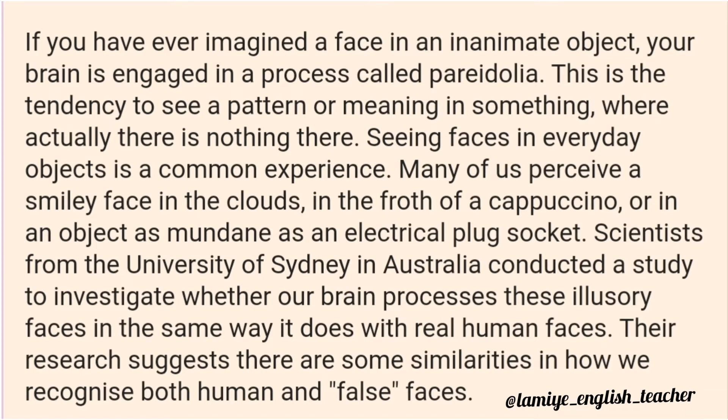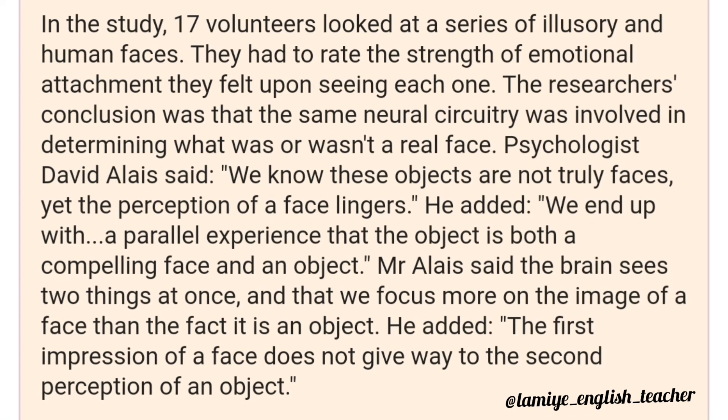Scientists from the University of Sydney in Australia conducted a study to investigate whether our brain processes these illusory faces in the same way it does with real human faces. Their research suggests there are some similarities in how we recognise both human and false faces. In the study, 17 volunteers looked at a series of illusory and human faces and had to rate the strength of emotional attachment they felt upon seeing each one. The researchers' conclusion was that the same neural circuitry was involved in determining what was or wasn't a real face.